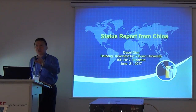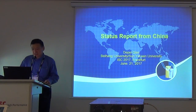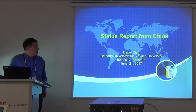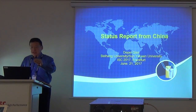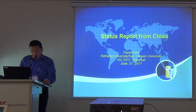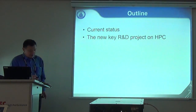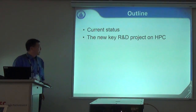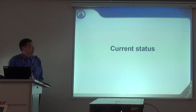Good morning. Thanks for inviting me here to share the information from China. Because I have two talks this morning, I will give a very brief introduction to the current status in China about the HPC demand. I will cover the current status in China and the new HPC project in China.